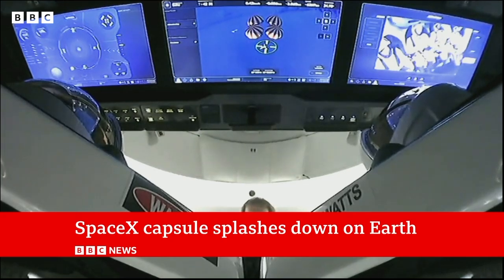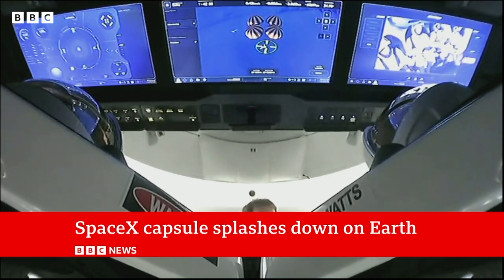So Dr. Simeon Barber from the Space Science team at the Open University — and the pictures that we're seeing now are this feed from SpaceX.